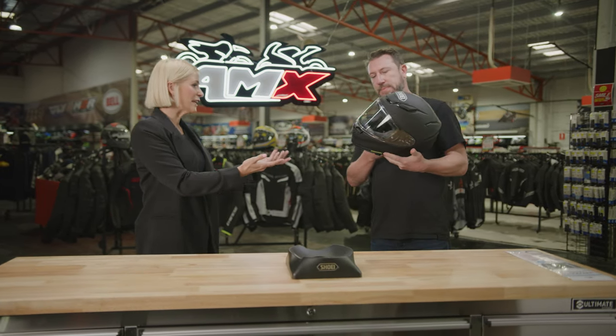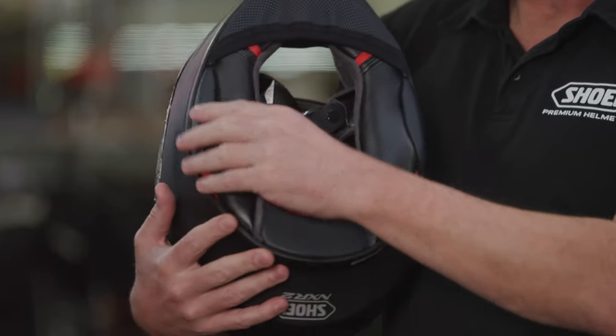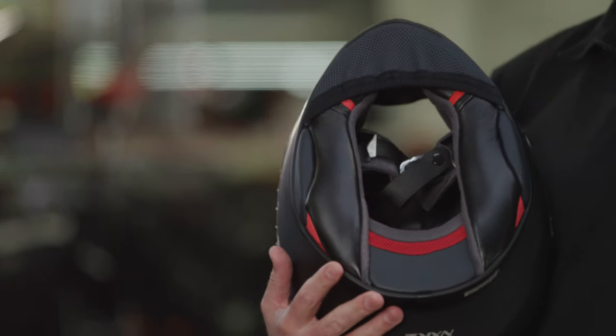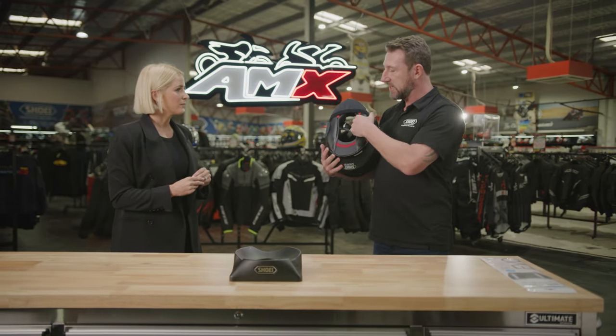One of the big things these days is obviously wind noise. What this one does — we've got new cheek pads in here that are actually thicker and more voluminous, so it seals in underneath your jaw and it stops wind noise coming up. Most of the wind noise when you're riding comes up from underneath, so that seals that off.